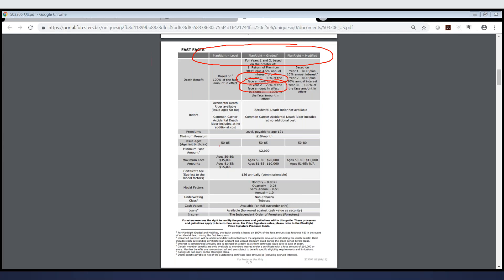Issue ages for both the level and the graded plans are age 50 to 85, so even on their graded plan you can go up to age 85. The maximum face amount for level is $35,000. For graded, if they're between ages 50 and 80, it's $20,000; if they're 81 or older, the maximum benefit is $10,000. For the modified plan, $15,000 is the maximum benefit. If they're over age 80, they will not be considered for the modified product.